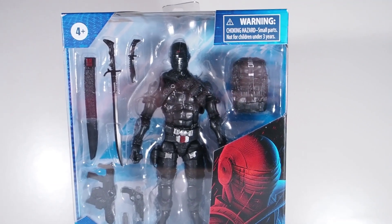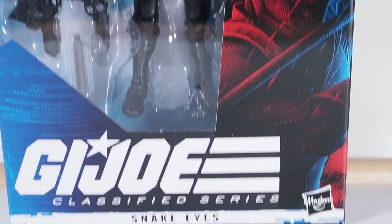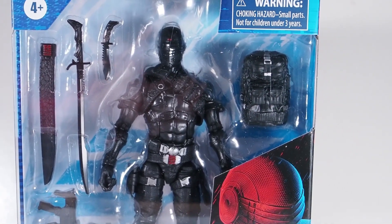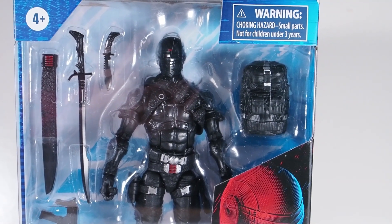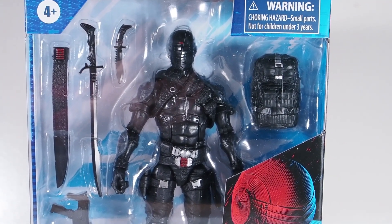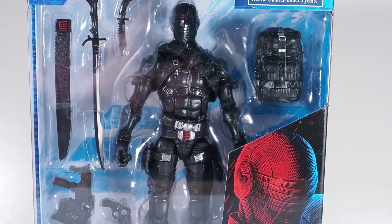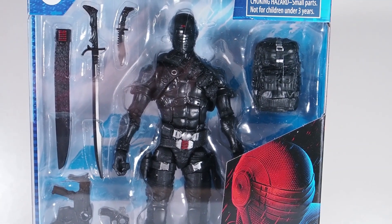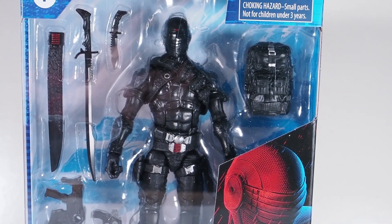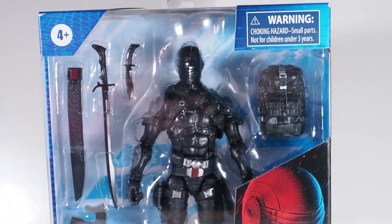Another line worth a look is the G.I. Joe Classified Series from Hasbro. Here I have Snake Eyes to showcase. He's very popular in the G.I. Joe universe, and this figure delivers a lot of good things. It has great articulation points — they even added lower legs where you can lower the hip section, giving him more range. He can do a lot of fantastic, realistic human poses.